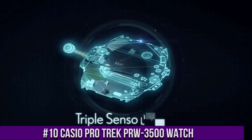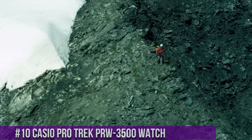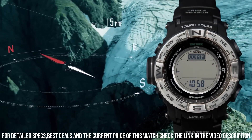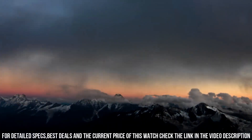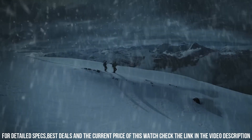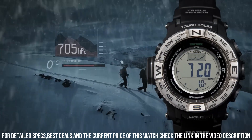Number 10: Casio Protrek PRW-3500 Watch. Case material: resin, case diameter 5.6 cm, case thickness 15 mm, band material resin, band size men's standard, band width 26 mm. Band color black, dial color gray, bezel material stainless steel. Bezel function bi-directional calendar day/date/month. Movement quartz, water resistant depth 660 feet. Item shape round. Dial window material type mineral.